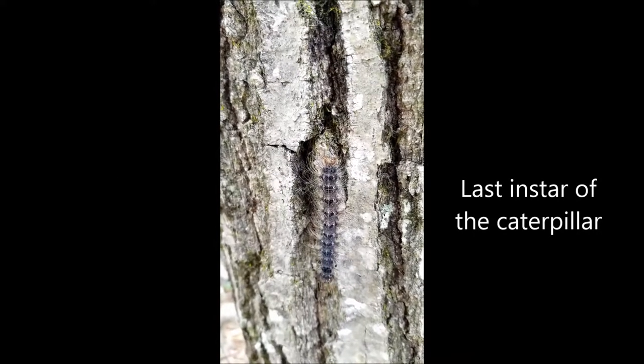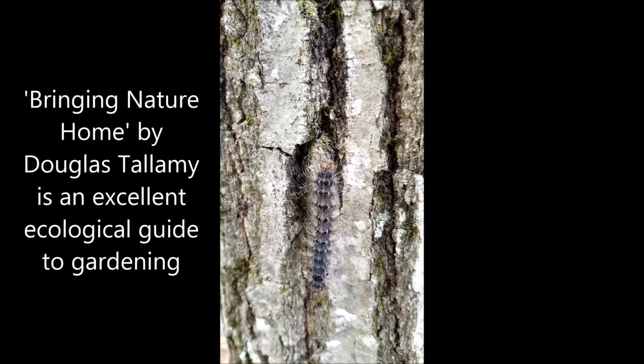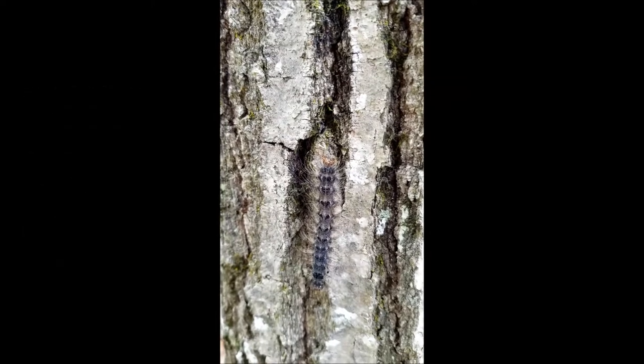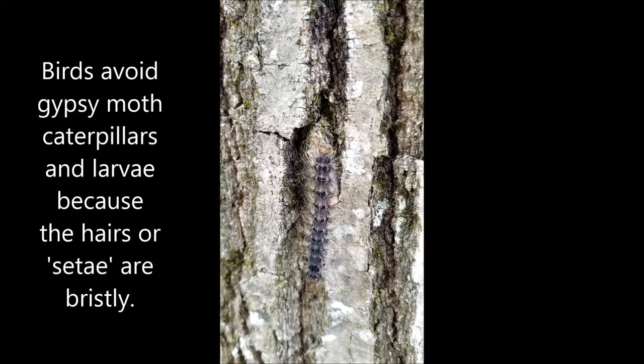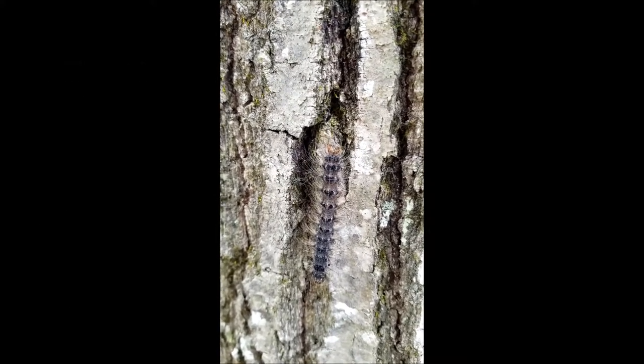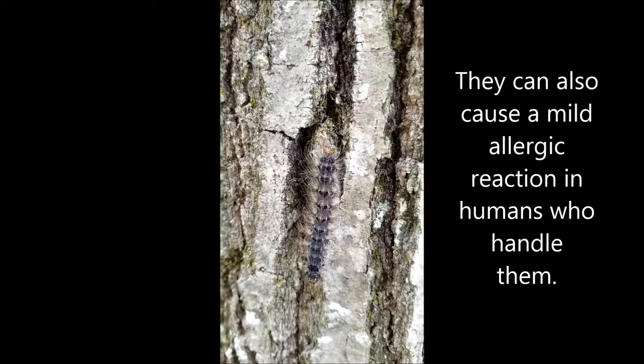Even Doug Tallamy says birds don't eat this guy. Though Doug Tallamy, of course, in 'Bringing Nature Home' says that oaks are the very best plant you can grow in your garden because they bring in caterpillars and they bring in birds, and that completes the cycle of life. But this caterpillar from Europe is not eaten by our native birds.